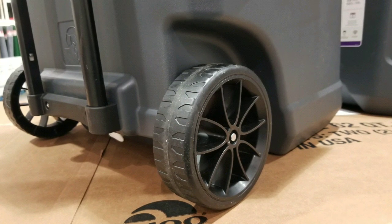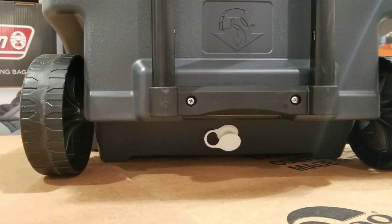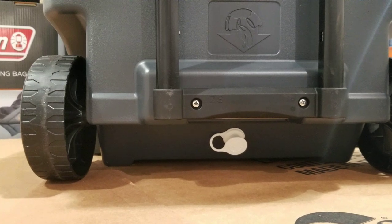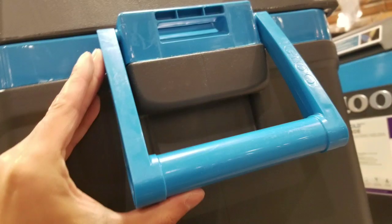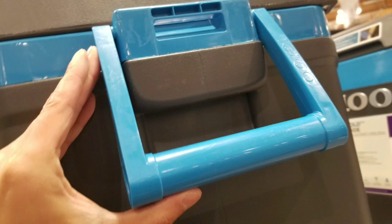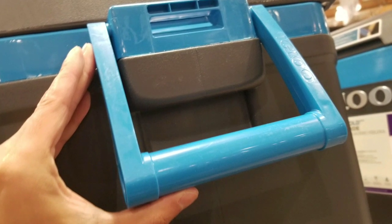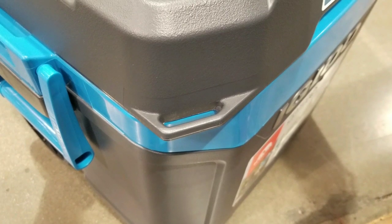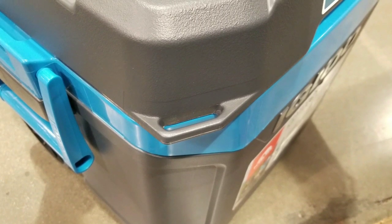It has wheels and a luggage handle, and a convenient spout where you can actually tilt the entire cart to drain out all your water — the remaining ice water. It holds ice for about five days, that's what it says on the side. It has heavy-duty handles on both sides so you can lift it, and it also has tie-downs so you could strap this to a truck or something so it won't move around.